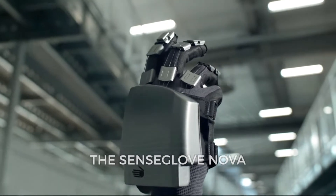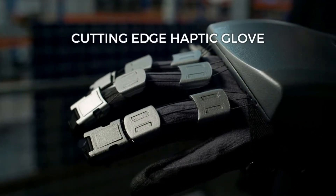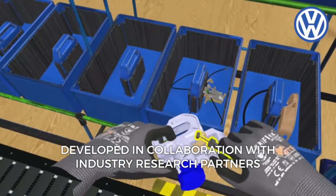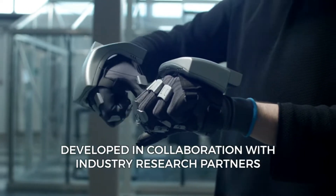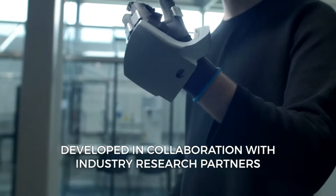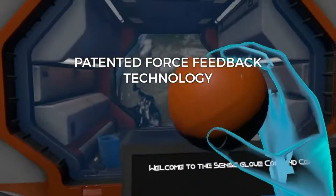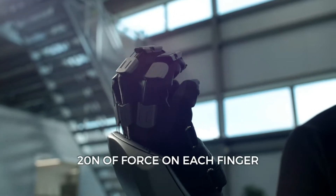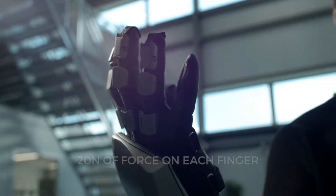SenseGlove Nova. The SenseGlove products are really simple to use. The Nova is a wireless glove that can be put on in less than 5 seconds and is adaptable to 3 different sizes for a customized haptic experience. The gloves enable you to engage with items and experience virtual things in a tangible way. The Nova is a totally wire-free device.